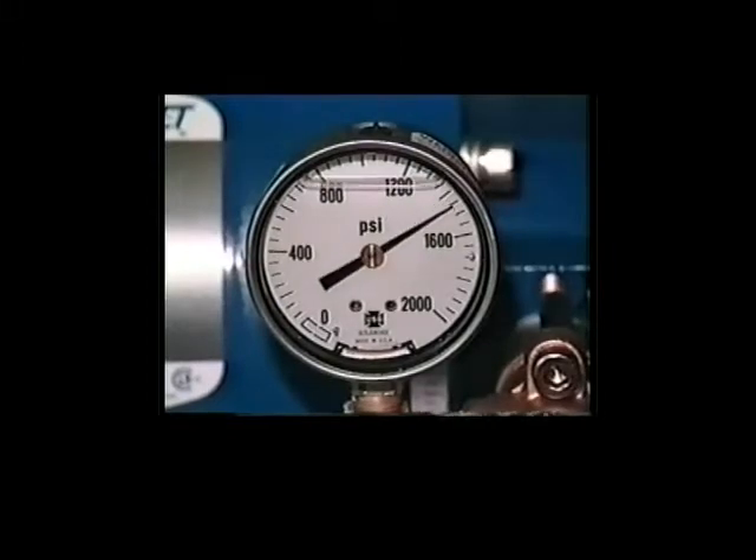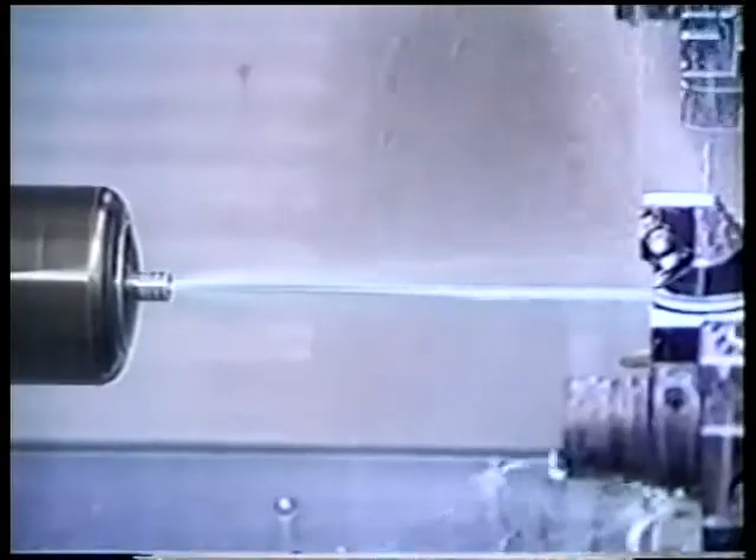Throughout the metalworking industry, engineers are searching for ways to get better production in terms of productivity and quality from their machine tools. One strategy has proved exceptionally effective in achieving the required results: high pressure coolant delivery.